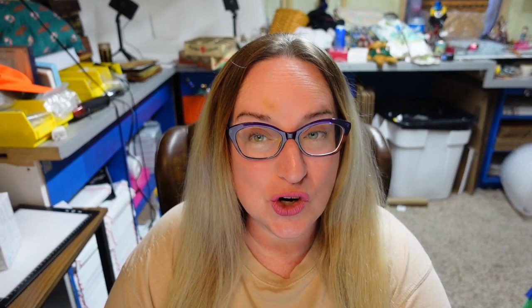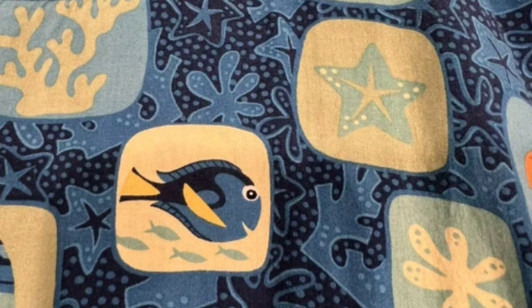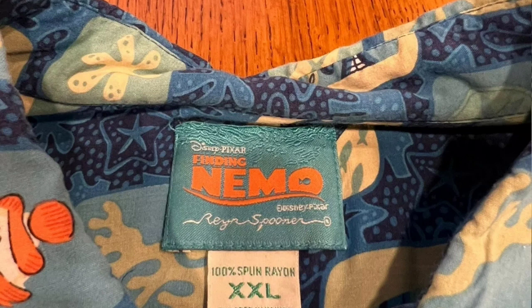Up next is another Reyn Spooner — this one in conjunction with Disney. A really really cool Finding Nemo shirt. This is a Disney's Reyn Spooner Finding Nemo Tiki Hawaiian button shirt — it says Gil and Dory. This is an XXL and it sold for $399. Here's an up close of Nemo on the pocket, and here's another showing Dory. The tag says Reyn Spooner, but more prominent is Finding Nemo. This one again is an extra extra large.